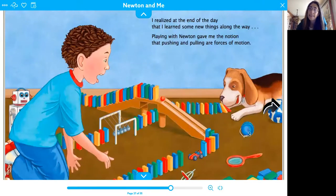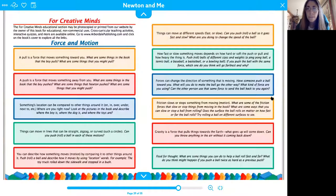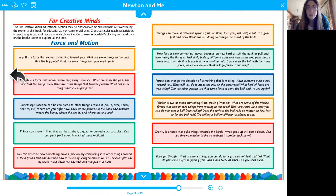I realized at the end of the day that I learned some new things along the way. Playing with Newton gave me the notion that pushing and pulling are forces of motion. Remember, pulling and pushing are forces, and motion means moving. And that's the end of the story.